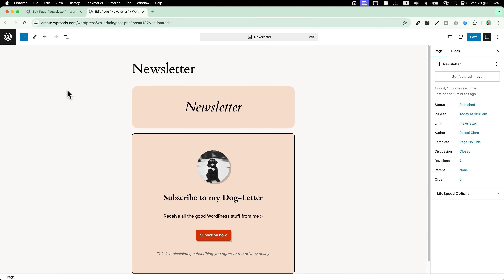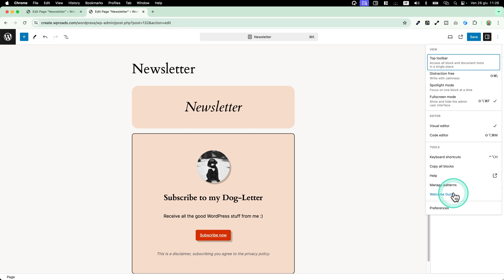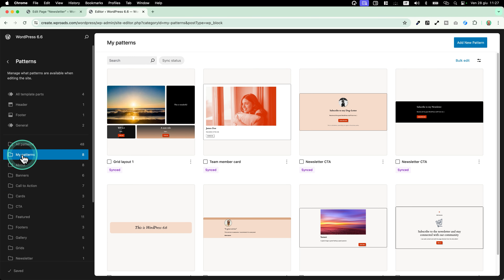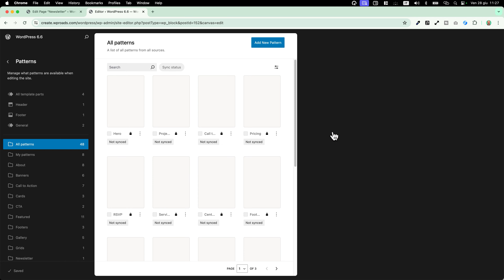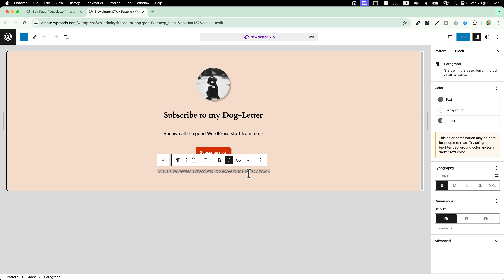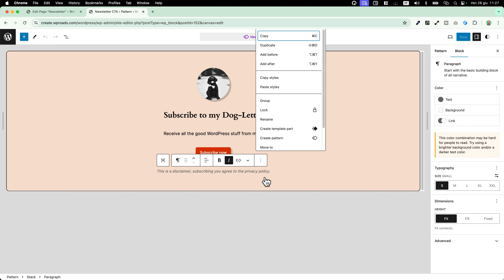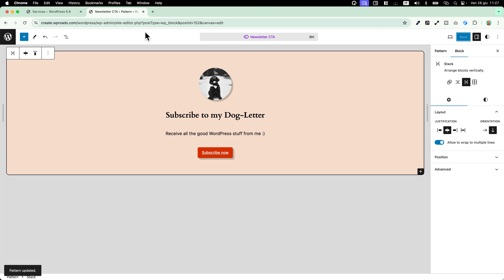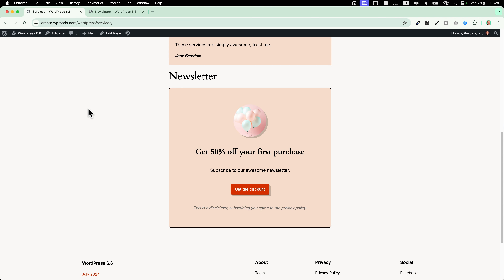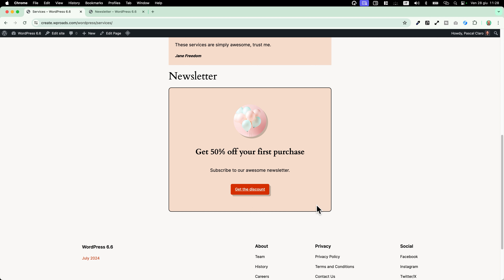If you have many synced patterns and need to manage them effectively, just click the three dots and you'll see the 'manage patterns' option. From here you can access 'my patterns' and manage all your saved, synced and unsynced patterns. For example, here is my newsletter CTA — if I click on it, I can change the design or add/remove content and it will be reflected across the whole website. If I decide I don't want to show a disclaimer anymore, I can simply remove it, save, and when I go back to the website, the disclaimer is gone on all pages.